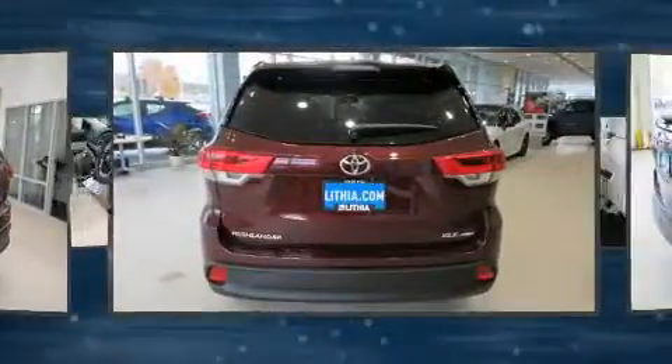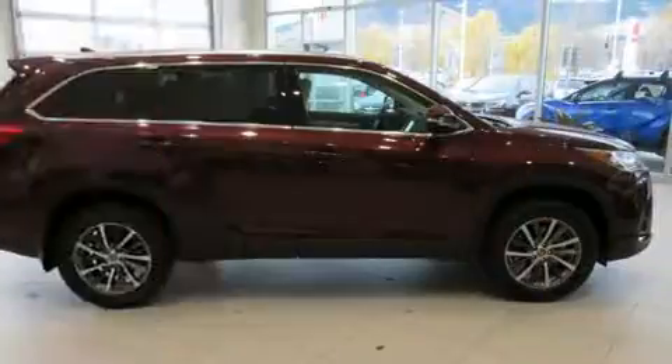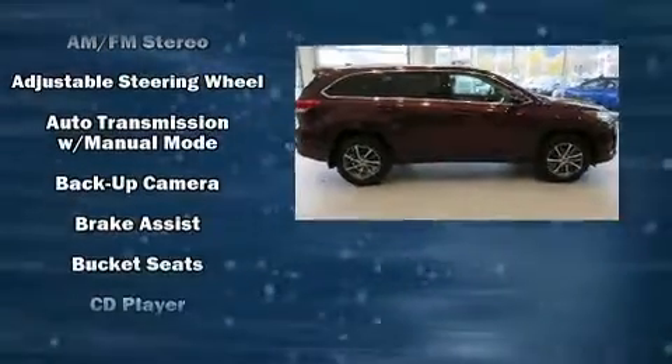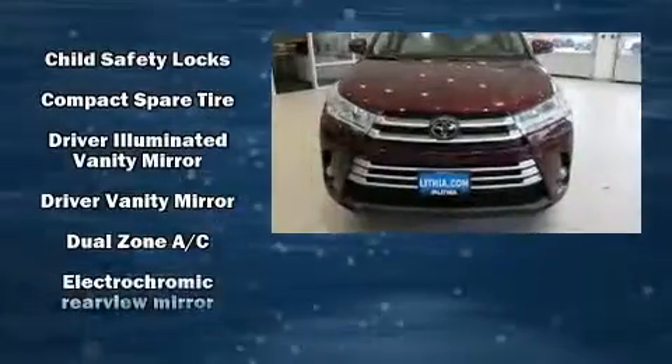A wealth of standard features mean that you no longer have to sacrifice, such as cruise control, leather upholstery, a built-in garage door transmitter, heated seats, front dual-zone air conditioning, blind-spot sensor, and the power moonroof opens up the cabin to the natural environment.